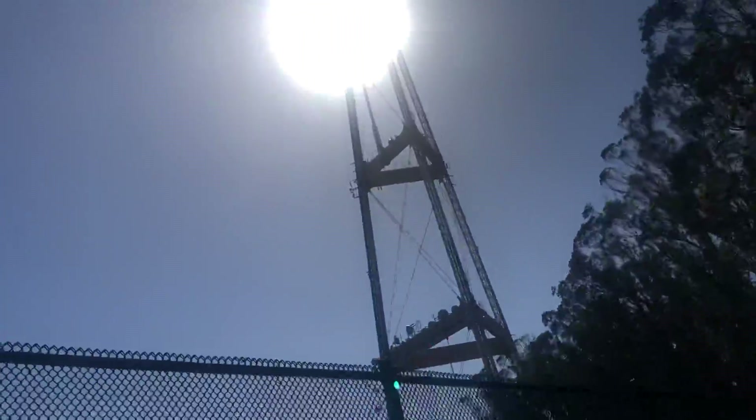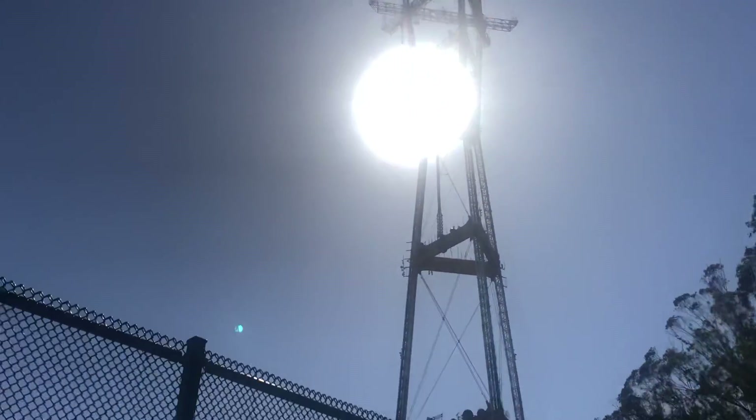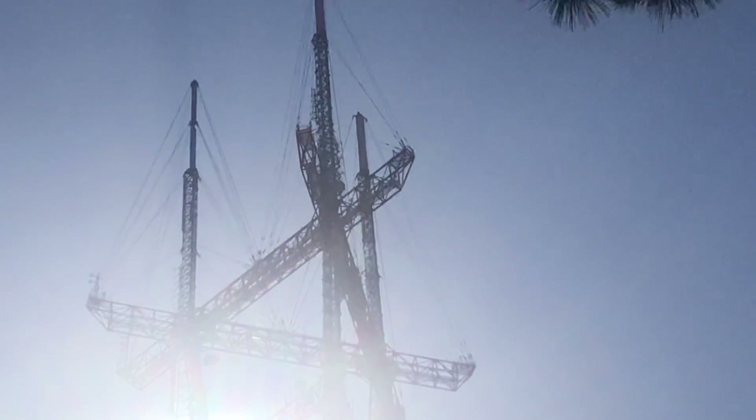In the late 90s or 2000s, this tower got the average box strobes and red strobes setup. Then pretty recently this tower got its modern LEDs — white and red. The only saddle markers this tower now has are on those arms right up there; that's the only markers it has now.